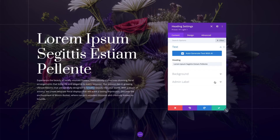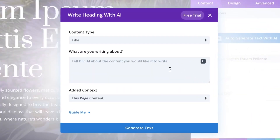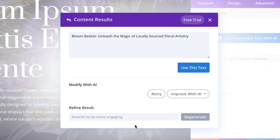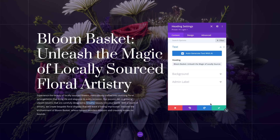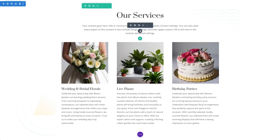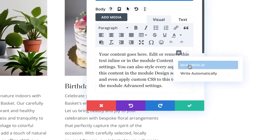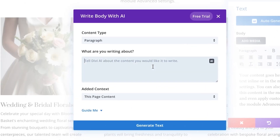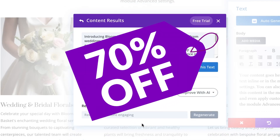Divi AI is like having a design genius at your fingertips. Do you need a layout or a bit of content, or are your websites lacking proper content and photos? Just describe what you want and watch the magic happen with Divi AI and QuickSites. That is just the beginning — it also includes Divi Cloud, Divi Teams, Divi Dash, and Divi VIP. You can grab Divi Pro today and save 70%.